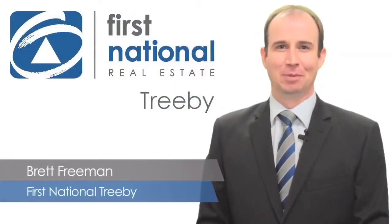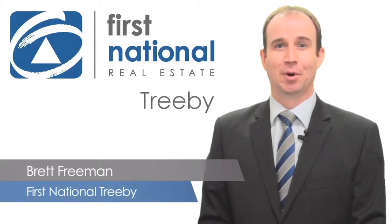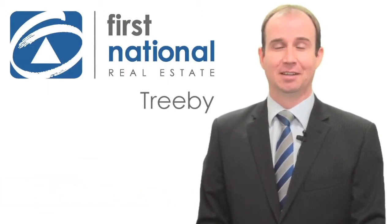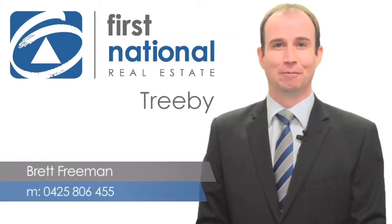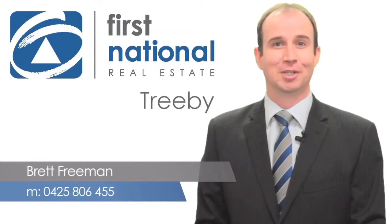Hi, I'm Brett Freeman from Tribu First National Real Estate. Thank you for watching the video tour of this property. If you require any other information about this or any other properties we have for sale, please don't hesitate to call on 0425 806 455. I look forward to speaking with you soon.